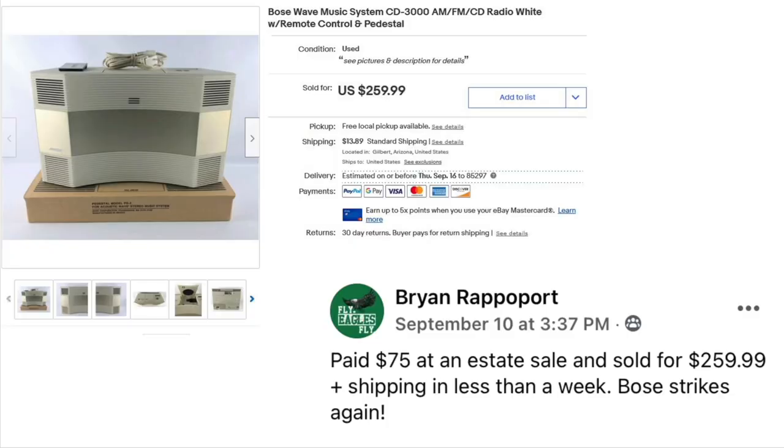It wouldn't be a $100 super-sized video without Brian Rappaport. He paid $75 at an estate sale and sold for $259.99 plus shipping in less than a week — Bose strikes again. This is a Bose Wave music system.